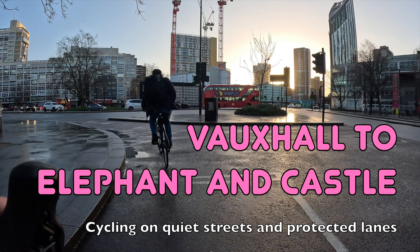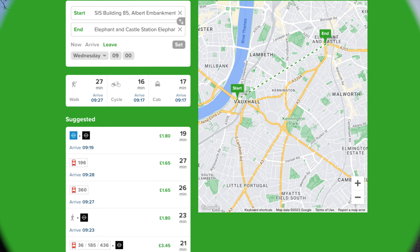Hello and welcome back to London Cycle Routes. Today I'll be showing you how to cycle from Vauxhall in south London to Elephant and Castle. This ride takes a little over 10 minutes and you can do the whole thing on quiet streets and protected cycle lanes. Despite being a relatively local journey, by public transport the same trip would take around 20 minutes and could require a change of tube lines, so you can certainly save time by getting on your bike.